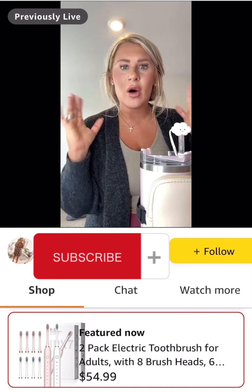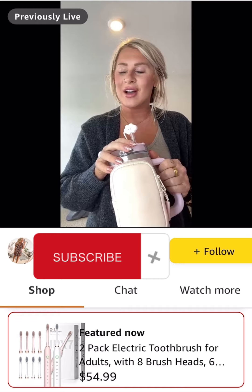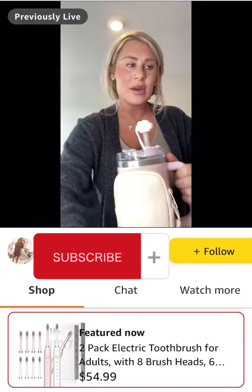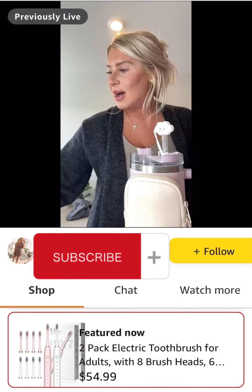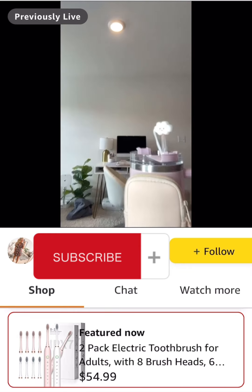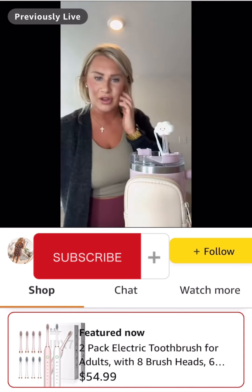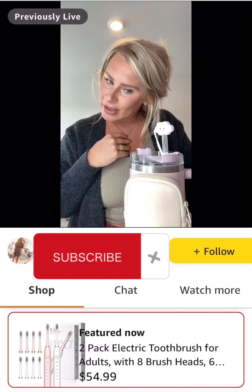I cannot believe June starts tomorrow. Make sure you're following me here so you can see my videos all throughout June. I'll be going live in Mexico, doing a lot of fun finds, summer finds, try-on hauls, and so much more. Make sure you click the follow button. You can also follow me on Instagram and Facebook. Let me know if you guys have questions or what your favorite product from this haul is. Thank you also for tuning in — it really does mean the world.